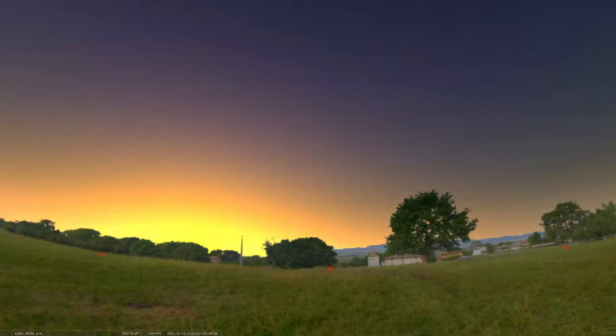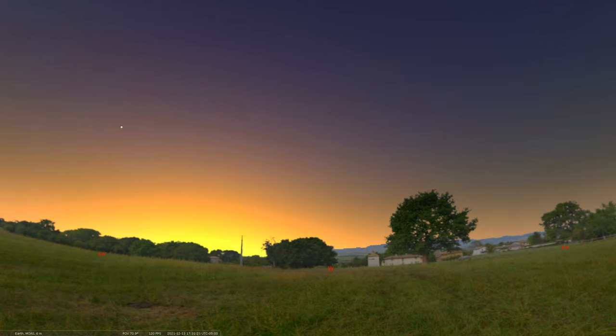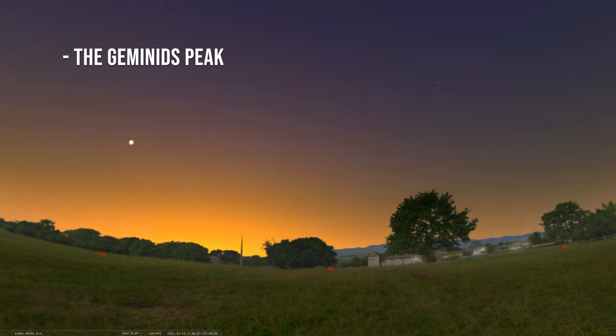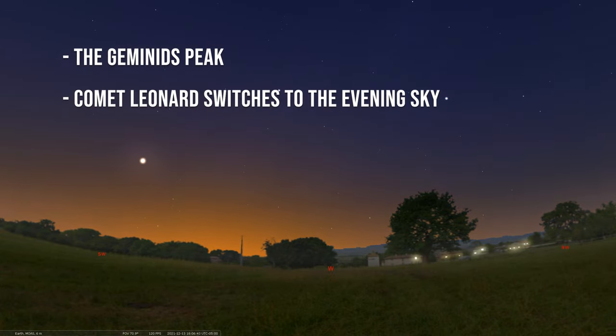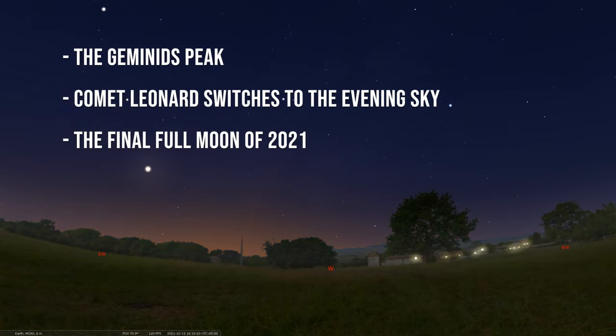Hey there, welcome back to our Sky Tonight program. My name is Seth Mayo. I'm the Curator of Astronomy for the Loma Planetarium. In this edition of the program, we're covering the dates of December 13th through December 19th. We're going to start things off by talking about the peak of the annual Geminid meteor shower, then Comet Leonard as it transitions into our evening sky, and we'll follow it up with a discussion of the last full moon of 2021. So, let's get to it.